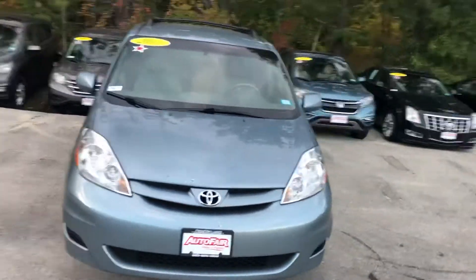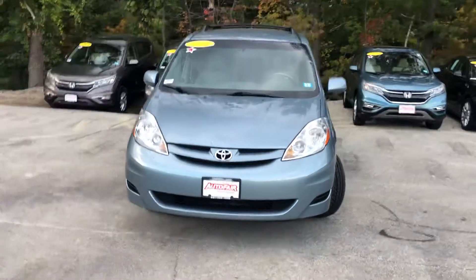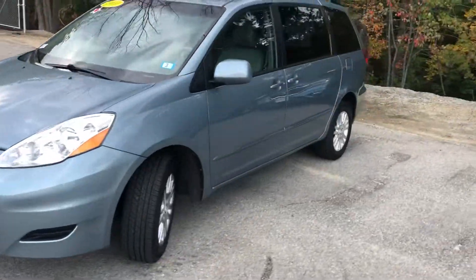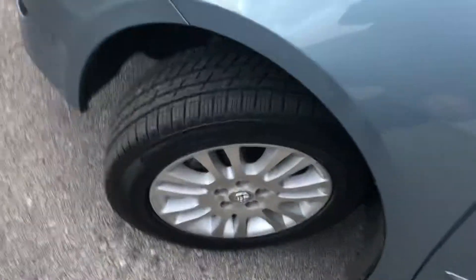Let's go off to the front and give you a little front view of the Toyota Sienna — of course halogen light bulbs in the front. Take a look at the side here; we're offering new Bridgestone tires of course.